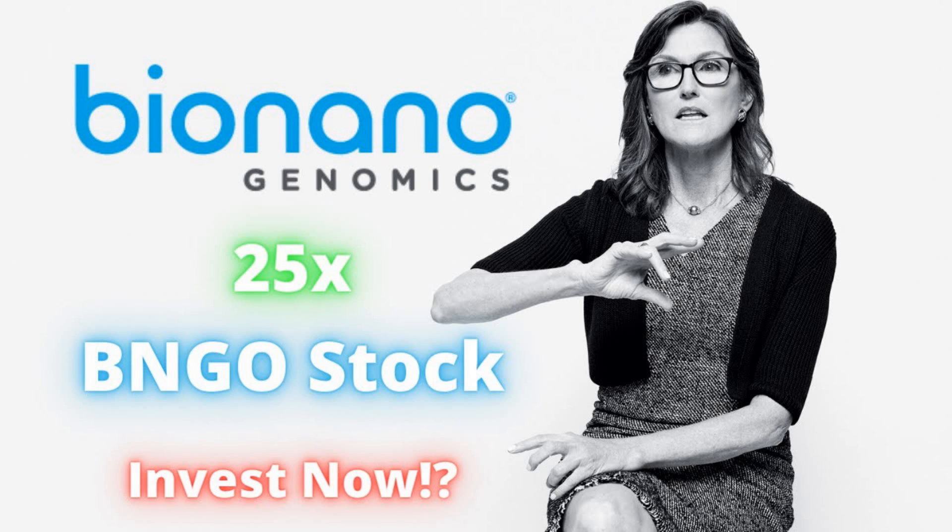Don't forget to smash that like button down below — it definitely helps. Consider subscribing and hitting that notification bell for your daily stock reviews and recommendations from a non-bias source.